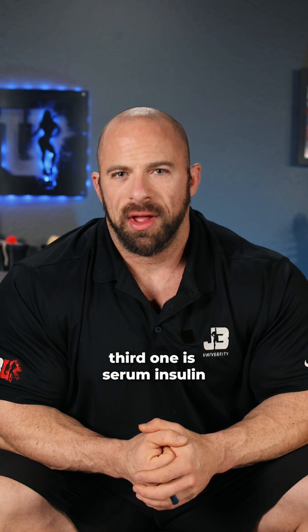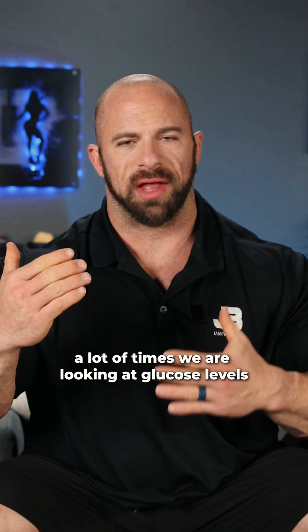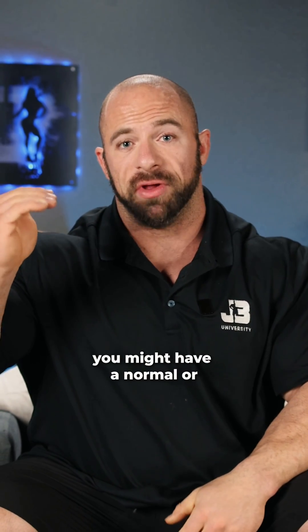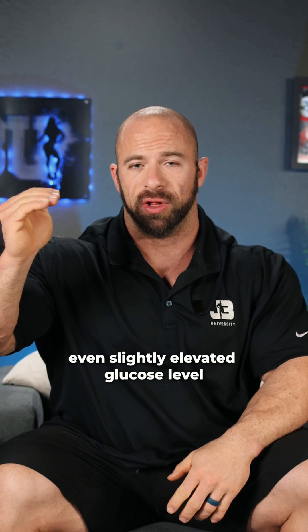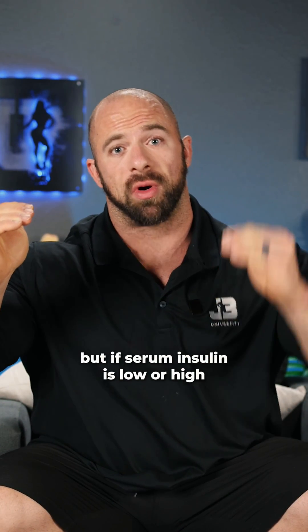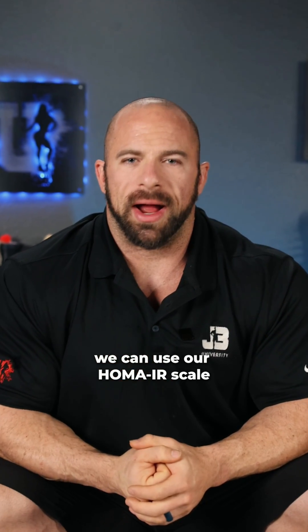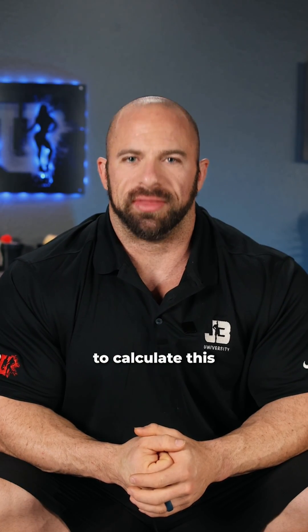Number three is serum insulin. A lot of times we're looking at glucose levels, but we need to know the other story — what is insulin doing? You might have a normal or even slightly elevated glucose level, but if serum insulin is low or high, this will really determine our insulin sensitivity. We can use the HOMA-IR scale to calculate this.